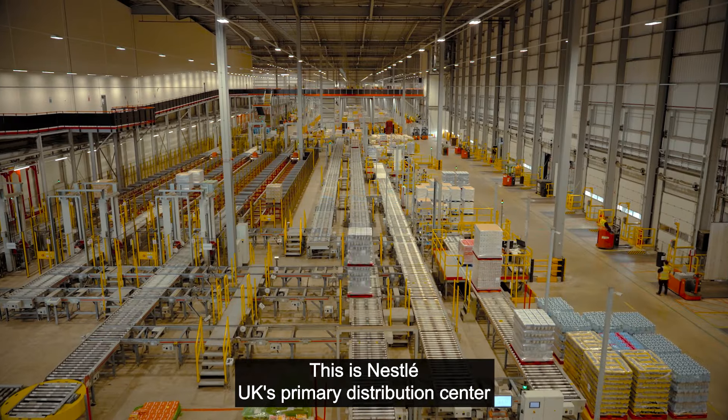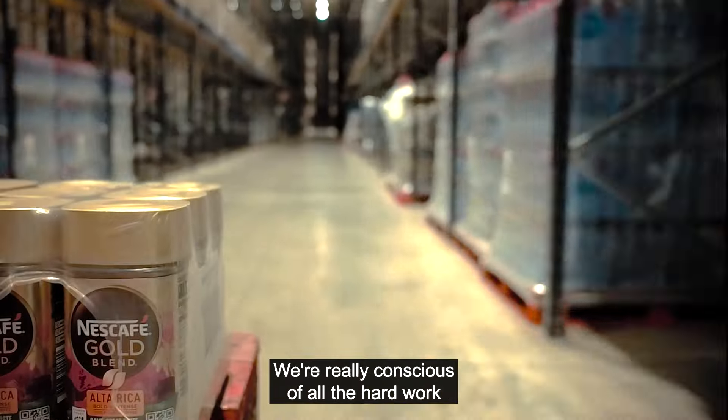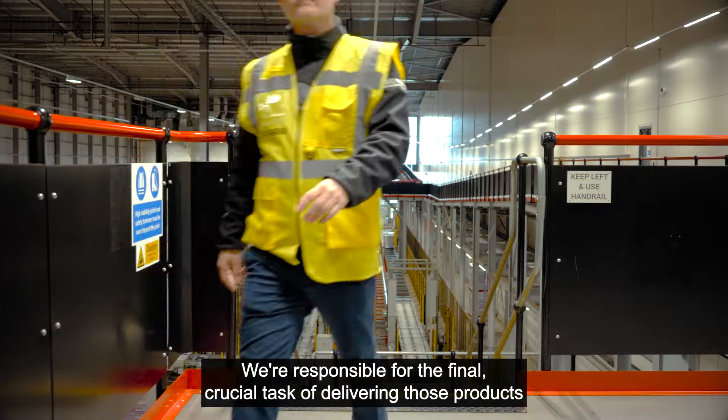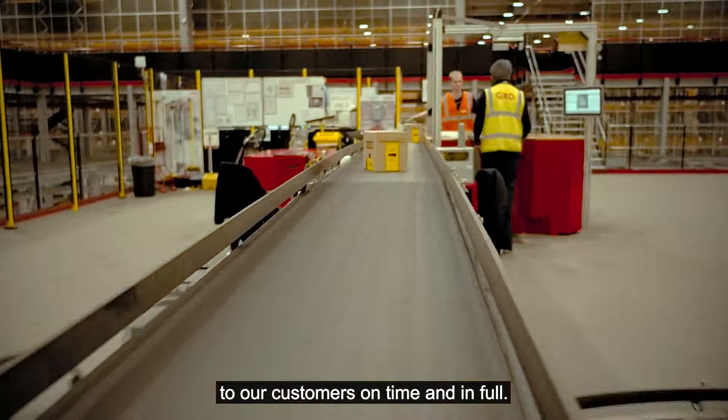This is Nestle UK's primary distribution centre that services our Nestle UK grocery categories. We're really conscious of all the hard work that's been done throughout the operations to produce our products. We're responsible for the final crucial task of delivering those products to our customers on time and in full.